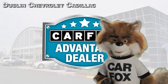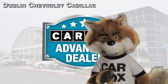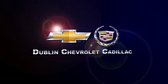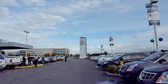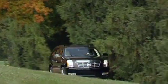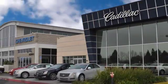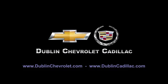Just say show me the Carfax at Dublin GM Superstore, a Carfax Advantage dealer. At Dublin Chevrolet Cadillac, you can be sure to be treated like one of the family. Please browse our inventory at DublinChevrolet.com or call and schedule a test drive today. We are conveniently located at 4200 John Monaco Court in Dublin. We'll see you soon.